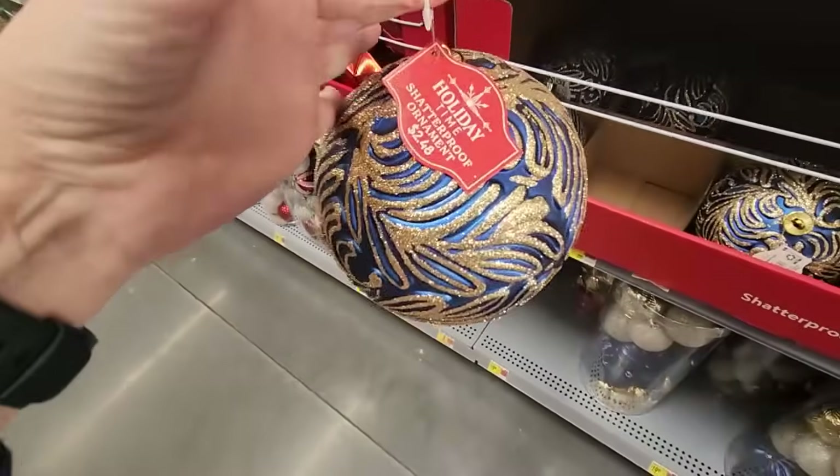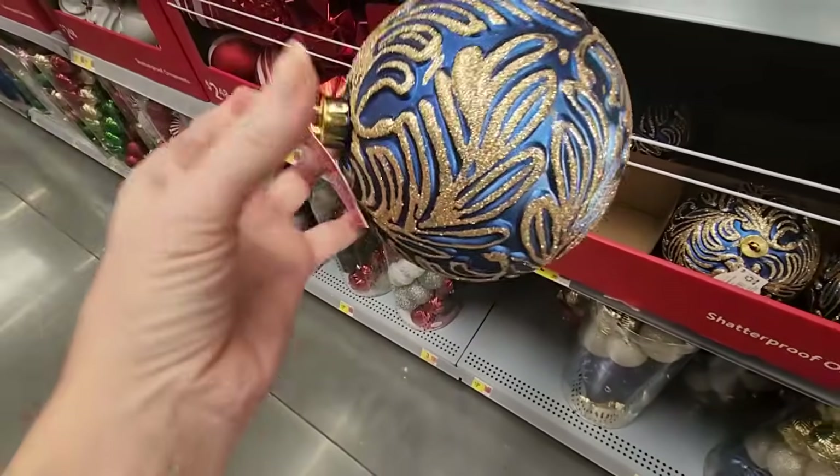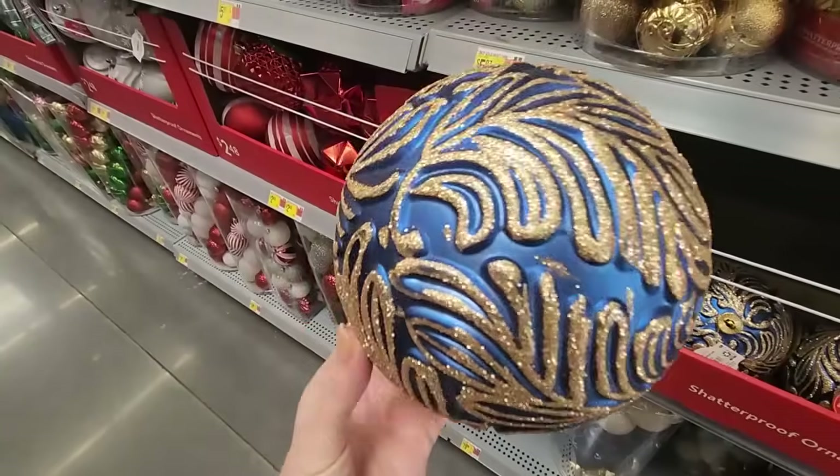These are $2.48. I just love that sort of gold with that blue — that's pretty. They have some nice collections of ornaments here. We have a great big tree right by the door.